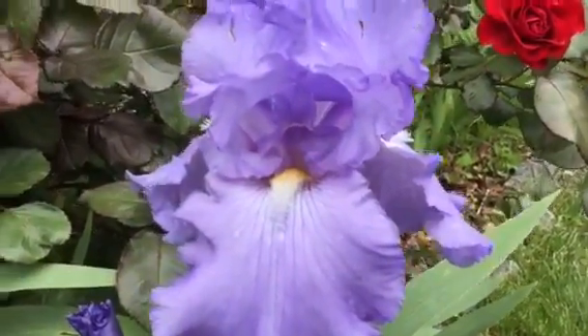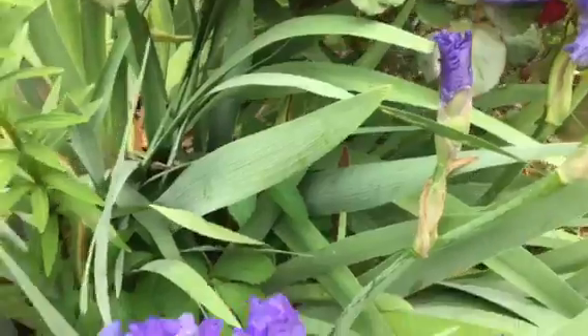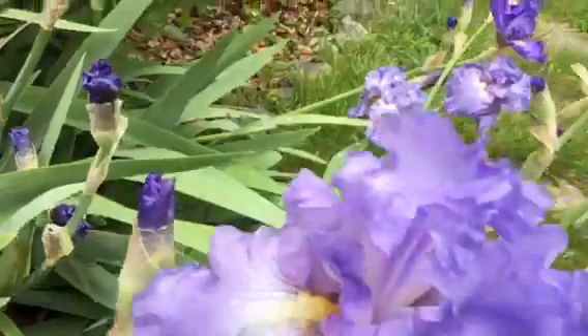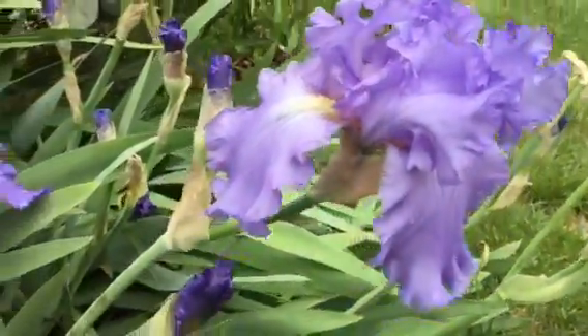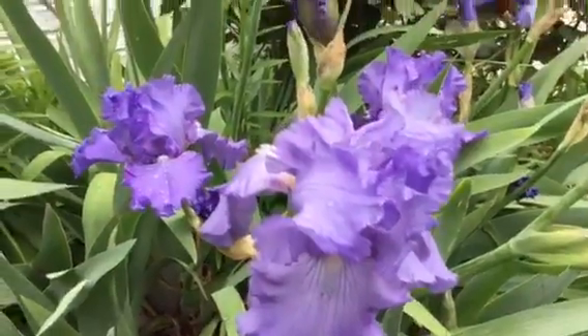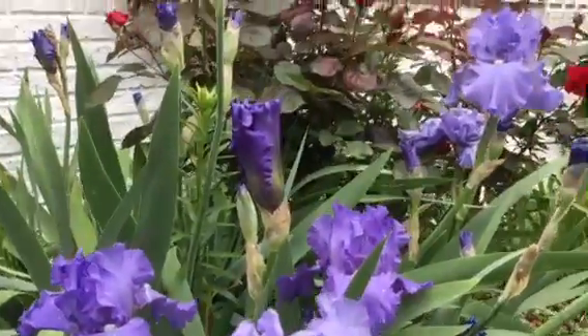It depends on the pH of the soil. This year they are lavender and they are gorgeous. Make room for gorgeous flowers in your spring garden. It's gardeningtime.com.